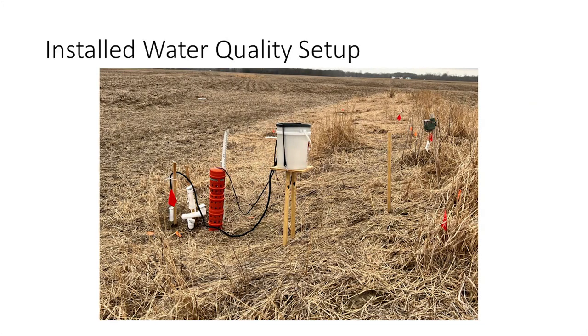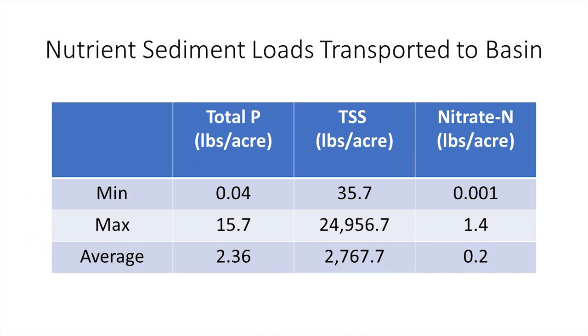Here's what our complete field setup looks like: a bucket sampler, stack pole samplers, a staff gauge with a trail camera taking pictures every hour to know the stage, and pressure transducers to measure stage more accurately. In terms of nutrient and sediment loads transported to the basins, we have about 2.3 pounds per acre of total phosphorus coming in, about 2,700 pounds of sediment — a little over a ton — and nitrate at 0.2 pounds per acre.